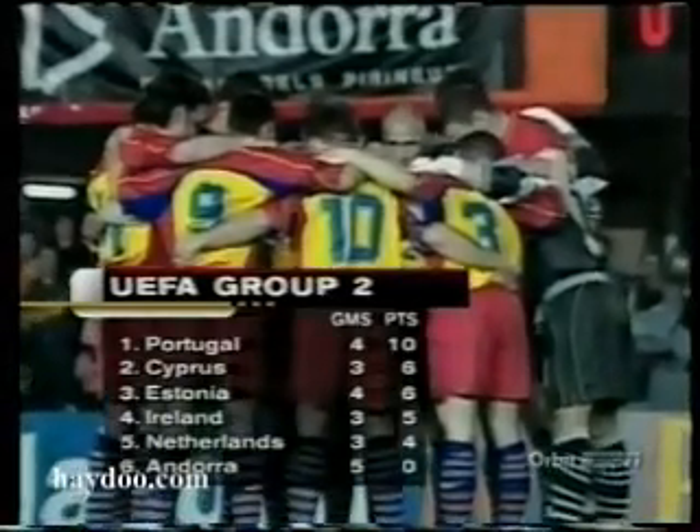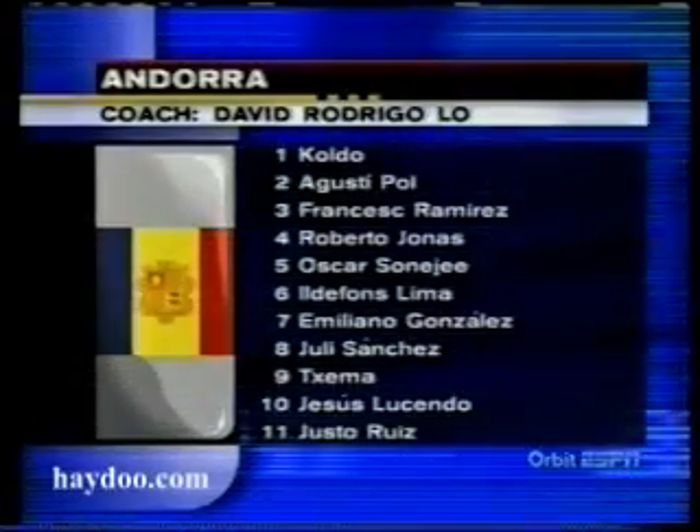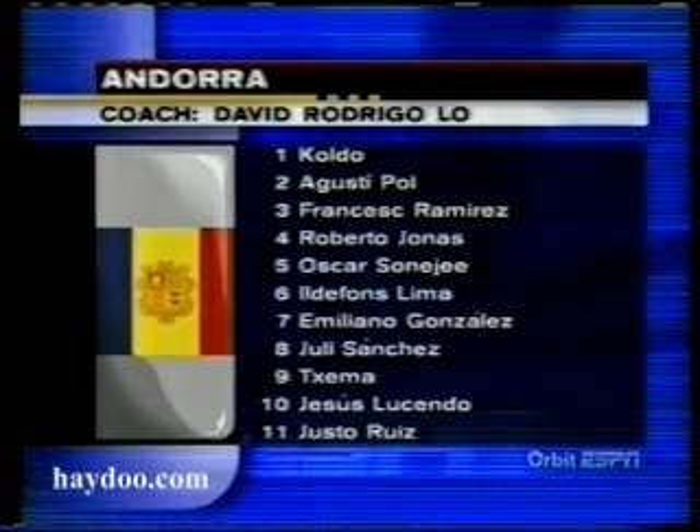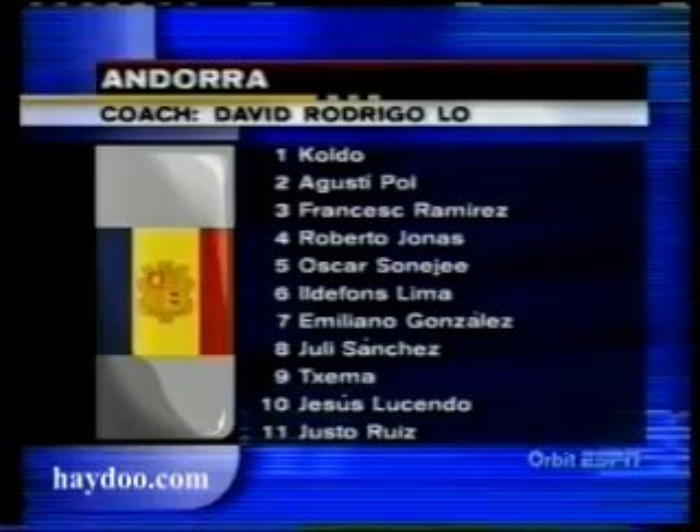Their qualification back on track. As for Andorra, they're still looking for their first points in this World Cup qualifying competition. There's the Andorra side — they lost last month to Portugal by three goals, and it was a good result for them.